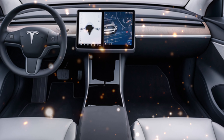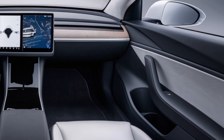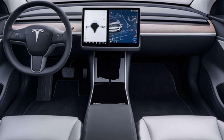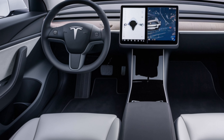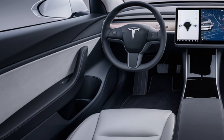Step inside and you're greeted by a minimalist, high-tech interior. The centerpiece is the updated 15-inch touchscreen display, which controls nearly every aspect of the vehicle. Tesla's latest software update brings a more intuitive interface, making navigation and media control easier than ever.